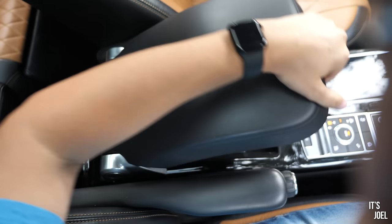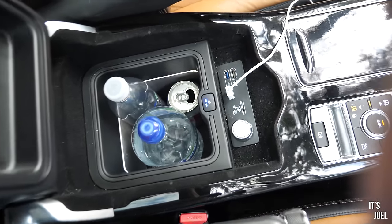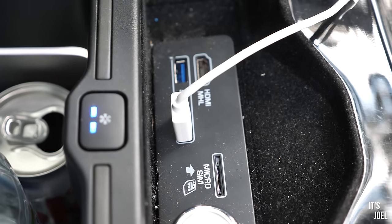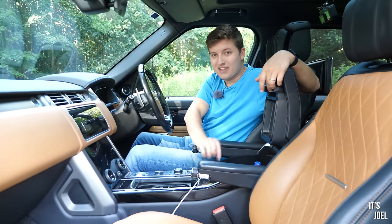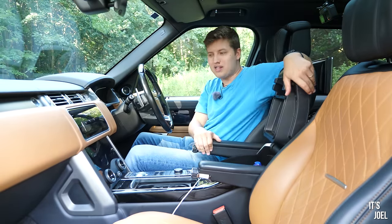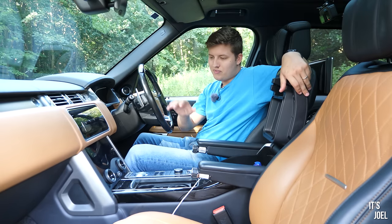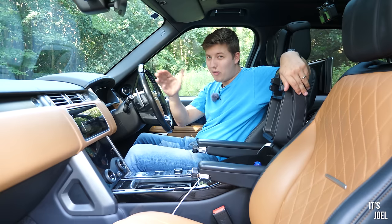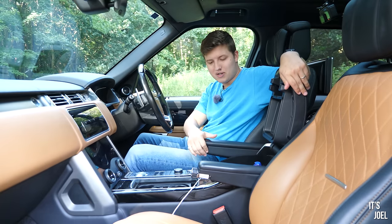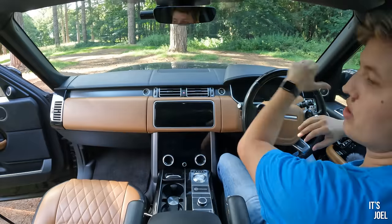Pulling back here reveals a fridge — always a lovely thing to have. We've also got two USB inputs, which is what you'll need to plug in Apple CarPlay. This thing doesn't have wireless Apple CarPlay, which I find kind of crazy because there were a lot of cars around this time that did. JLR always seemed to be a little bit behind with their technological advancements when it comes to infotainment.